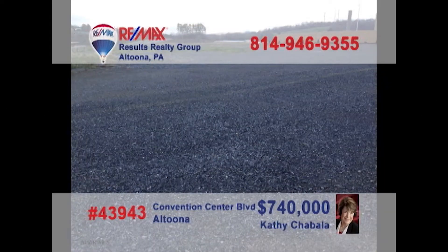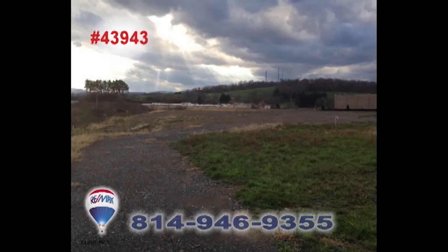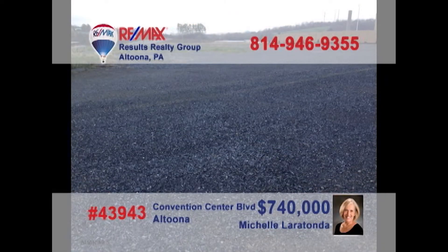Looking for a new high-profile location for your business? Then it's time to contact Kathy Shabala or Michelle Laratonda to learn about this five-and-a-half-acre opportunity on Convention Center Boulevard. This is prime commercial space and an incredible entry to this up-and-coming part of the community. You won't find a better opportunity for your business setting — contact Kathy or Michelle for all the details.